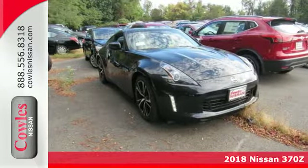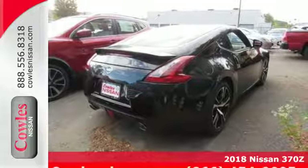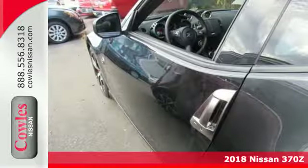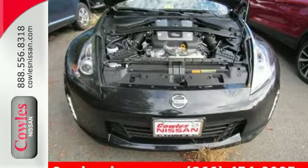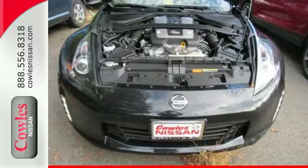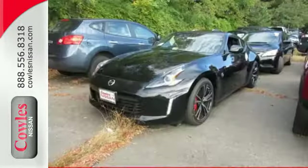It's a 2018 Nissan 370Z. Finally, a car that is as obsessed with being driven as you are with driving it. The sleek, muscular design proclaims: this is a car that is all about performance. But once you slide behind the wheel, you will realize it is all about you, the driver.